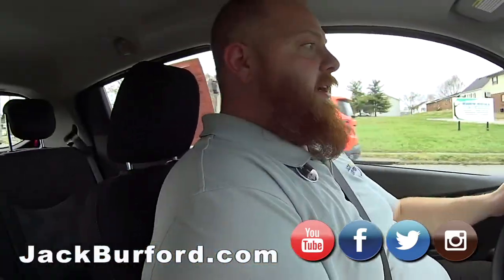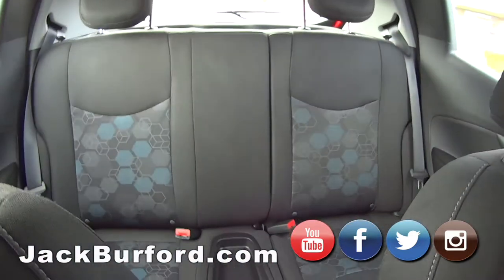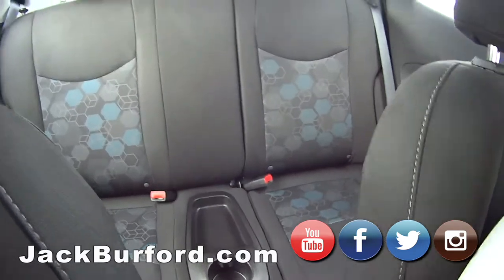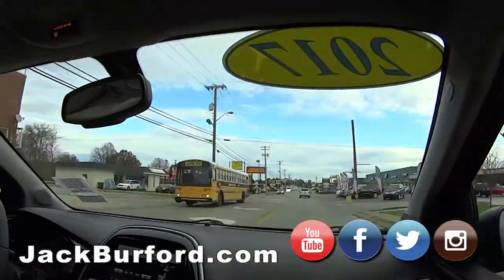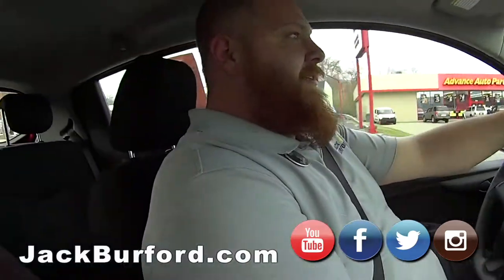Bright red — so easy to see! It's a cute little car and it's a hatchback too. The seats fold down — you don't get a lot in it, but you know what, this would be perfect for pizza delivery. I could have used this in college and high school. This is a zippy little car.